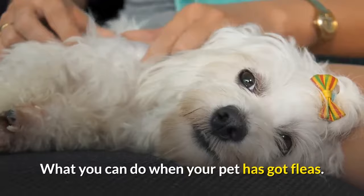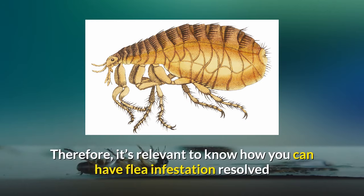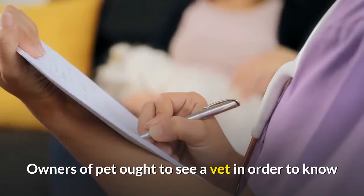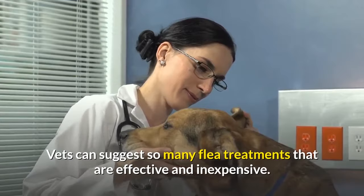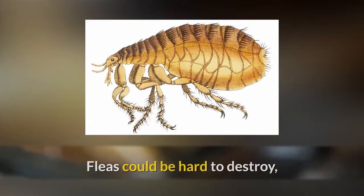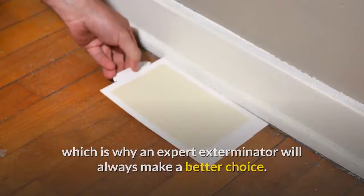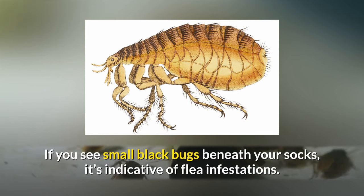What to do when your pet has fleas: pets provide an excellent avenue for fleas to access a home, so it's important to know how to resolve flea infestation and implement prevention. Pet owners should see a vet to know if their pet is experiencing any health challenges brought about by fleas. Vets can suggest effective and inexpensive flea treatments. After having your pet treated, you need to rid your home of the infestation. If you aren't sure whether your house has fleas, walk around with white socks — small black bugs beneath your socks indicate a flea infestation.